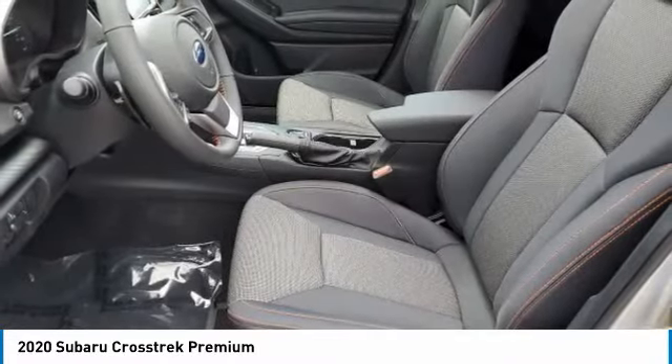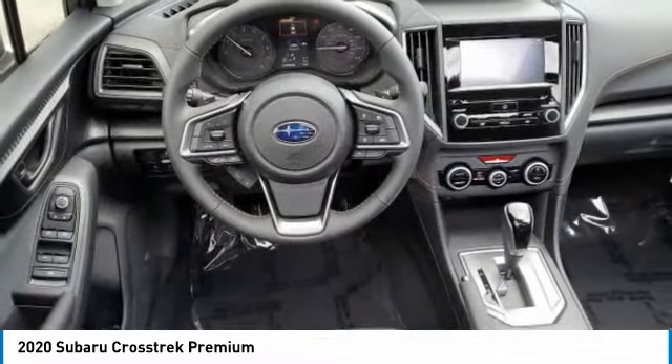Privacy glass, fog lamps, remote trunk release, four-wheel disc brakes. Come take a test drive today.